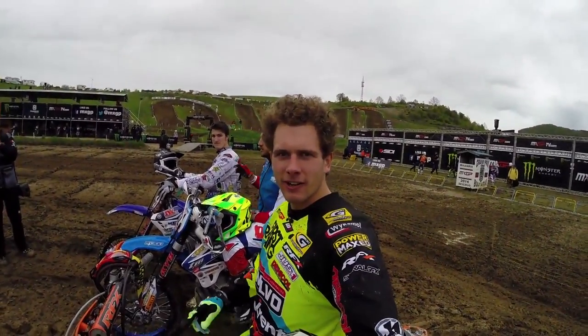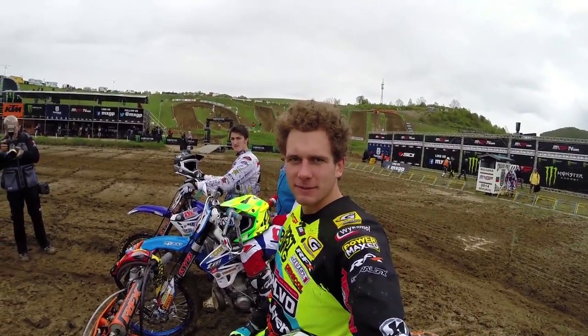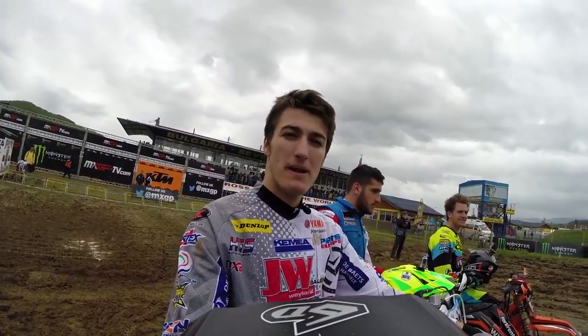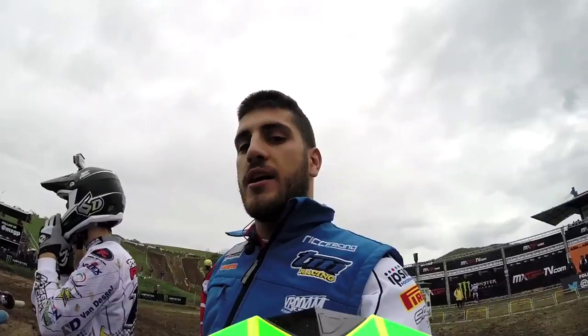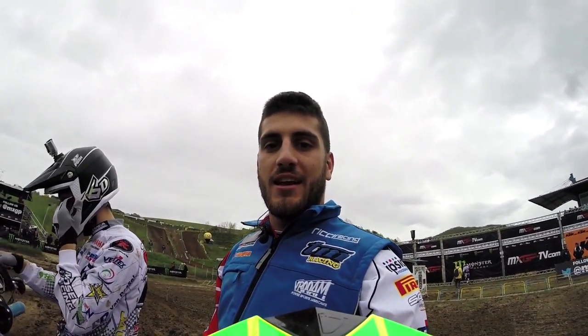My name is Matej Skaro and I ride for Wilbo Falkrand KTM. My name is Petr Petrov, riding here at home in Bulgaria for Kamea Yamaha. My name is Samuel Bernardini, I'm riding for Tiemme Fatri Triad.